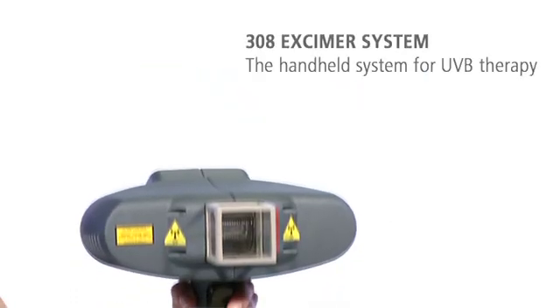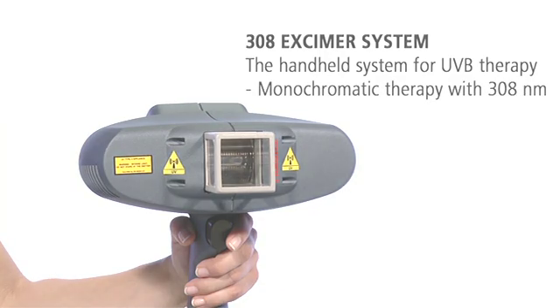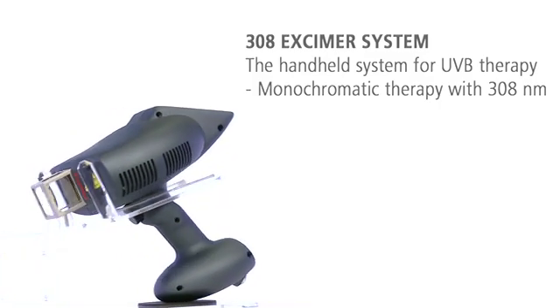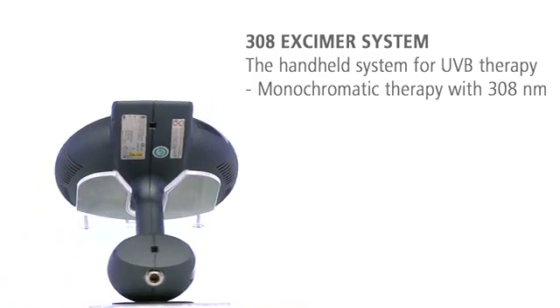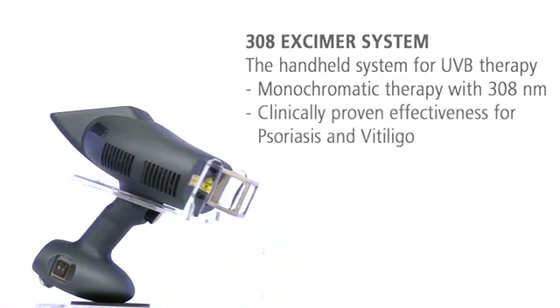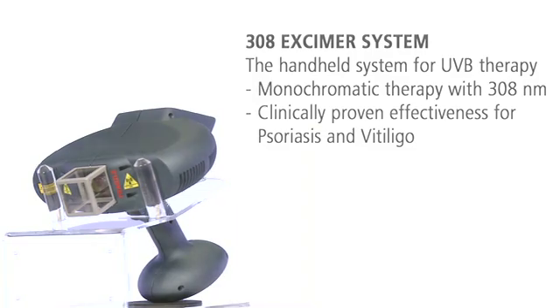The 308 excimer system — the handy, highly effective excimer system for monochromatic UVB therapy. The revolutionary excimer technology applies the ideal wavelength of 308 nanometers, making the 308 excimer system an effective and safe treatment solution for autoimmune diseases such as psoriasis and vitiligo.